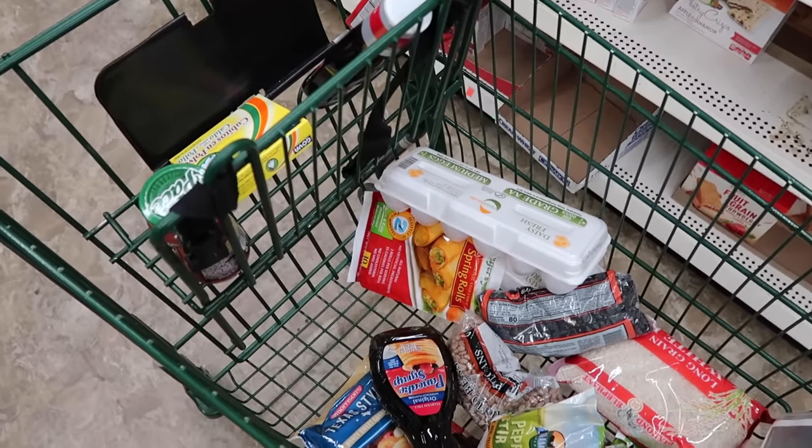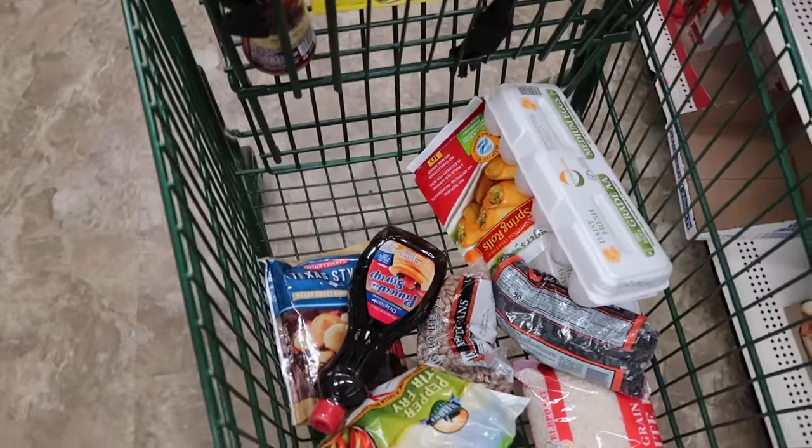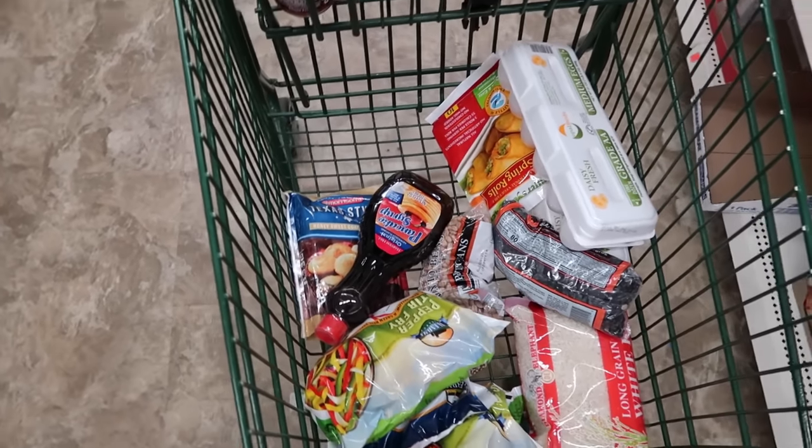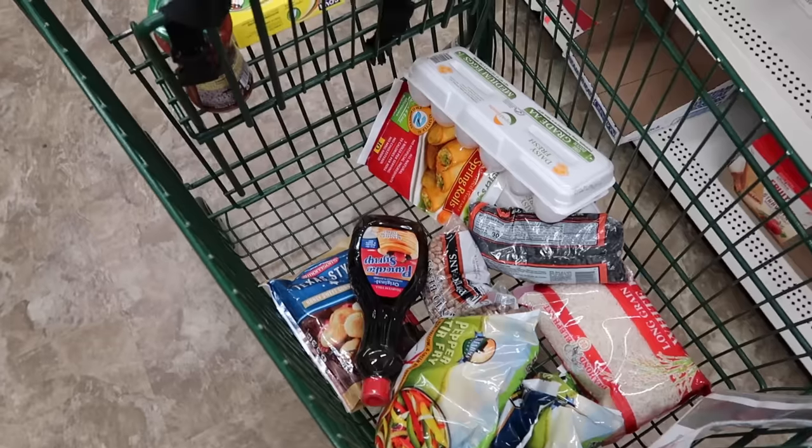I think I have it. I splurged a little bit for some extra protein and vegetables, but I'm looking at 15 bucks. So let's go home, take a look, and start cooking for the week.